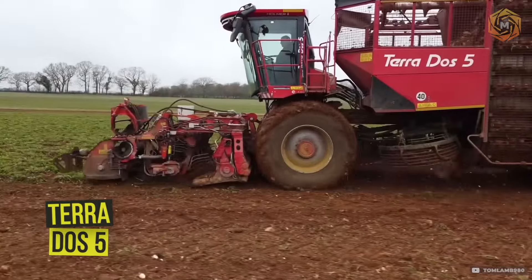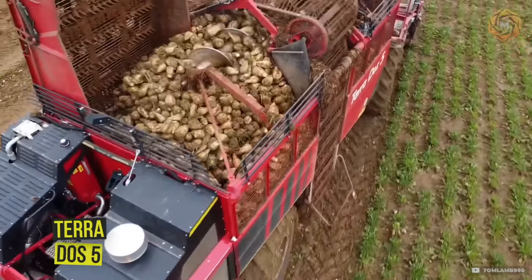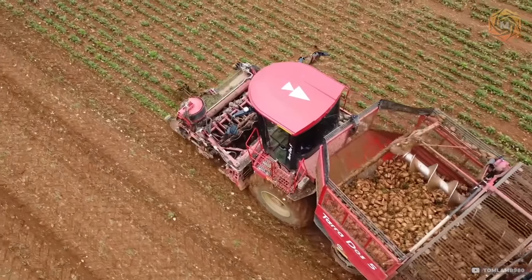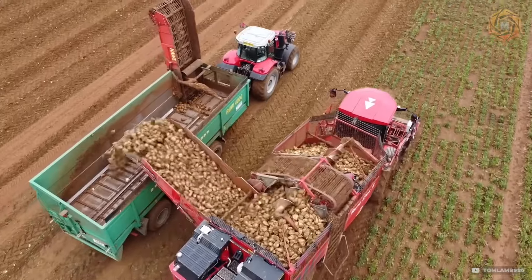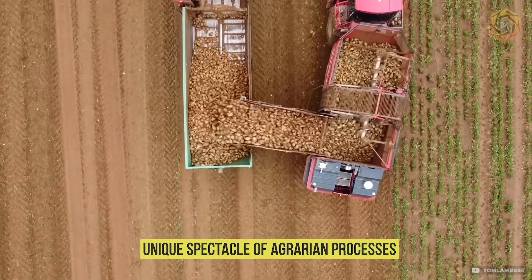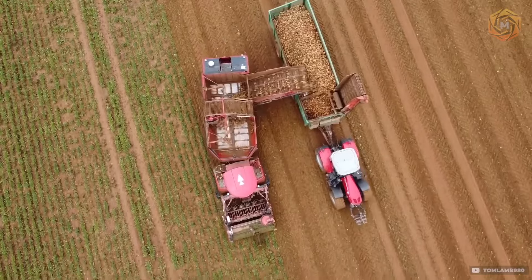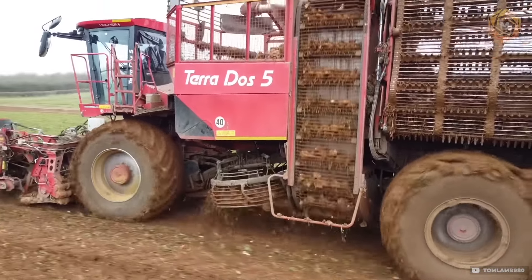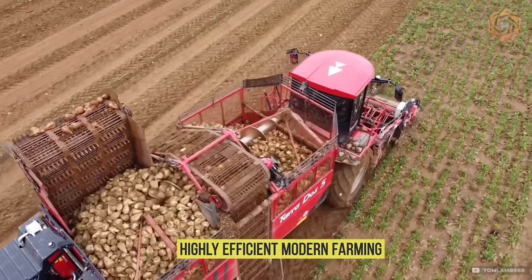From a drone's height, the magnificent view of the 2024 sugar beet harvest unfolds. As a specialized machine moves across the vast field, each of its movements is captured in high resolution, providing a unique spectacle of agricultural processes. The drone reveals the mosaic of land and crops, where the rhythm of the harvesters' work creates an image of highly efficient modern farming.